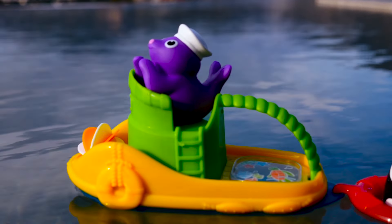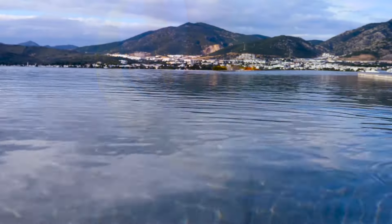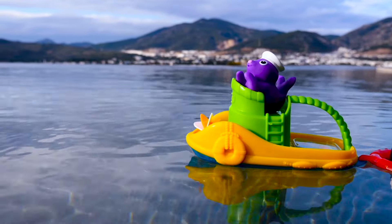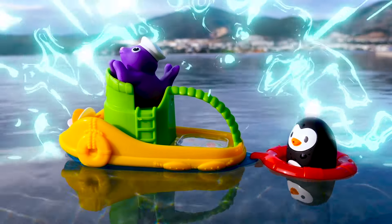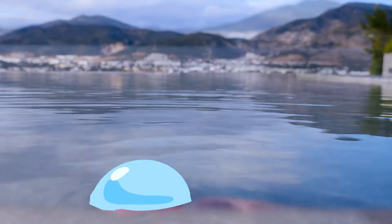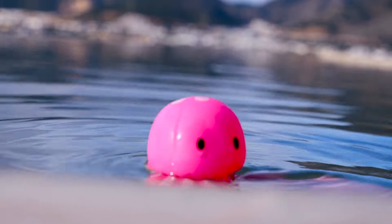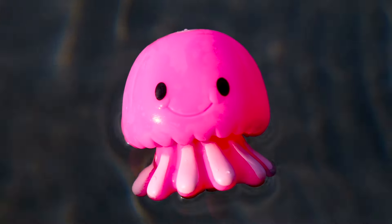Who else will we meet? I'll start the engine. This is a jellyfish! Jellyfish!